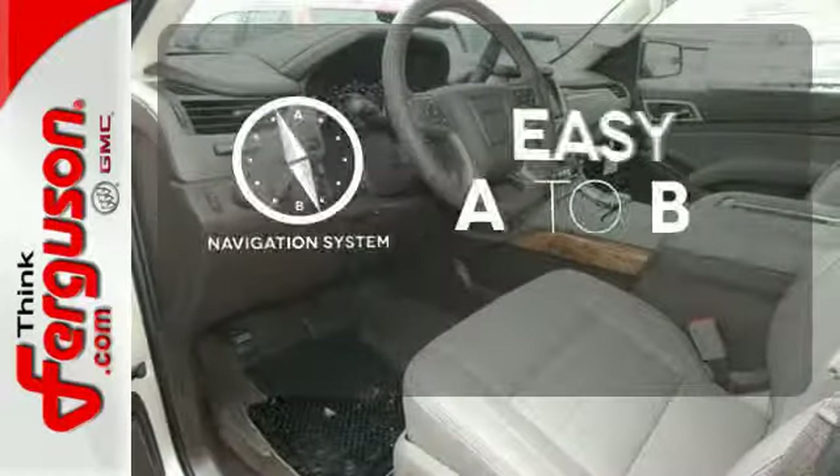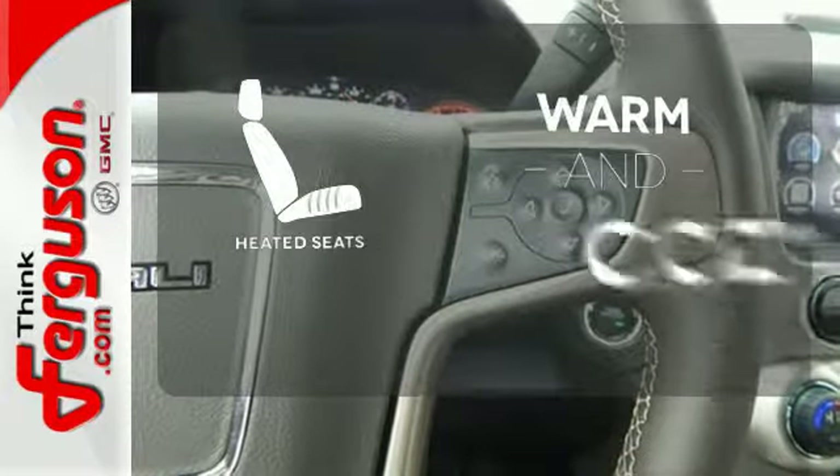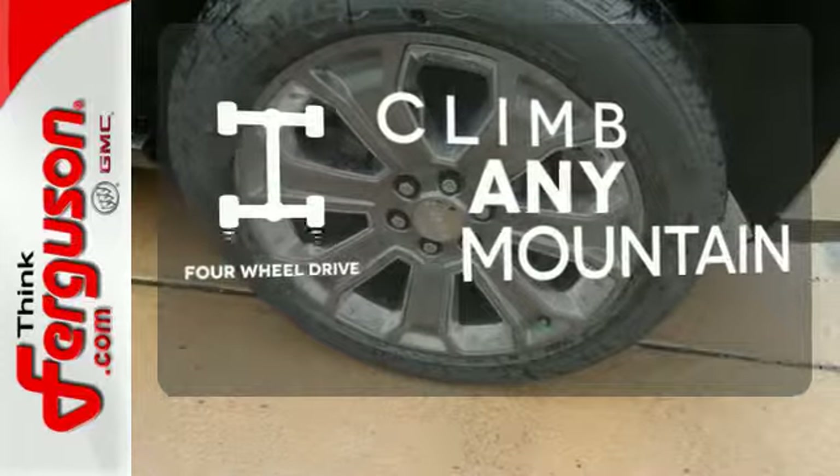Feel confident getting from point A to point B with the navigation system. Wrap yourself in the comfort of heated seats. With four-wheel drive, you'll never get stuck again.